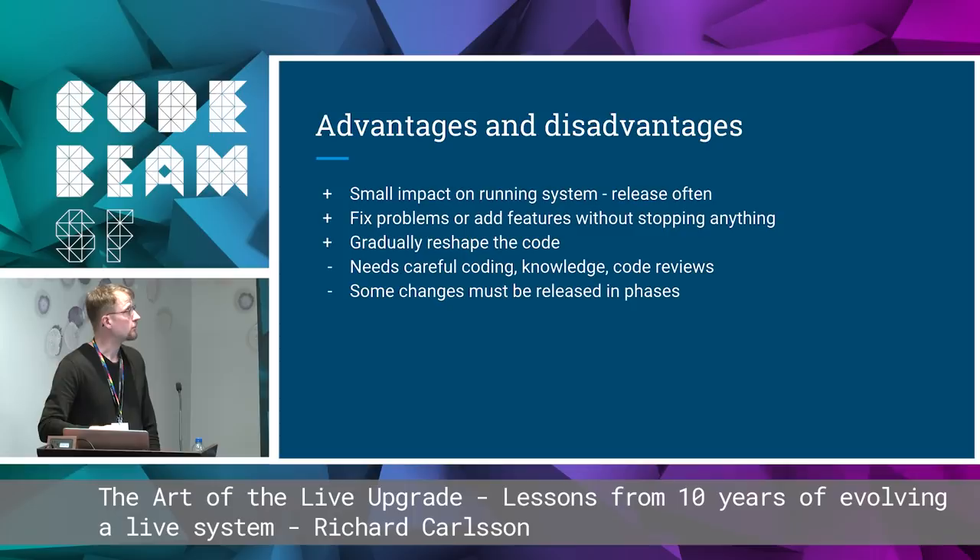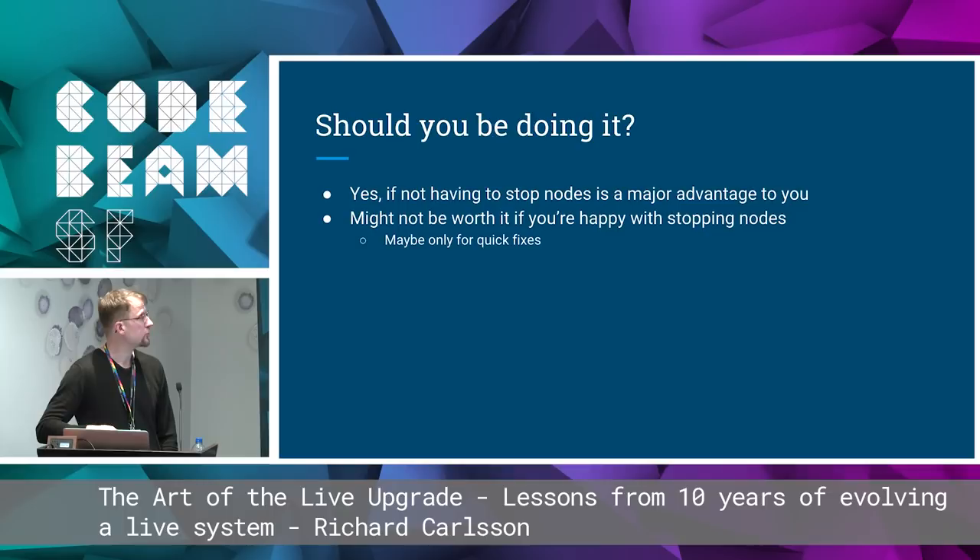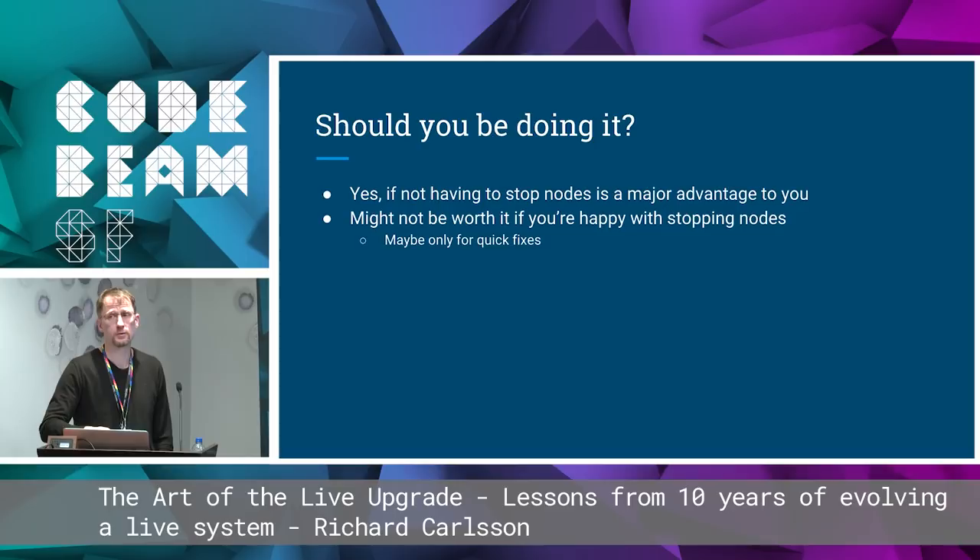Some advantages and disadvantages: on the plus side you have small impact on the running system, you can release often, fix problems or add features without stopping anything, and gradually reshape the code. But it needs careful coding and knowledge that not everybody has — when we get new people in, it takes them maybe a year before they really get their minds around this. Some changes must be released in phases, which could be simpler with a stop-start upgrade. Should you do it? If not having to stop nodes is a major advantage, then yes. But if you're happy stopping nodes, it might not be worth it — except for quick fixes.